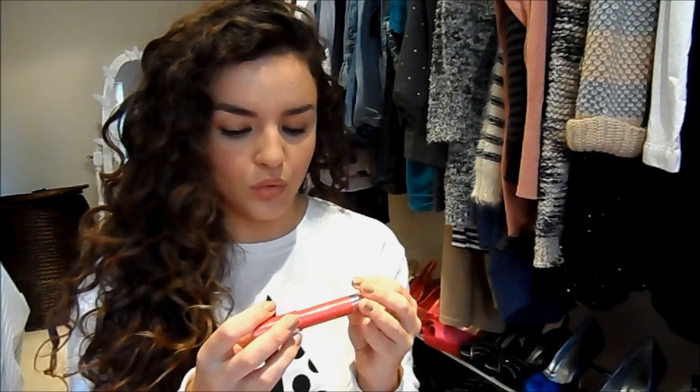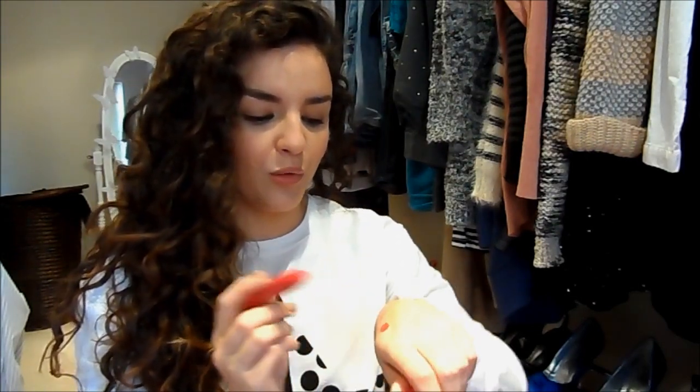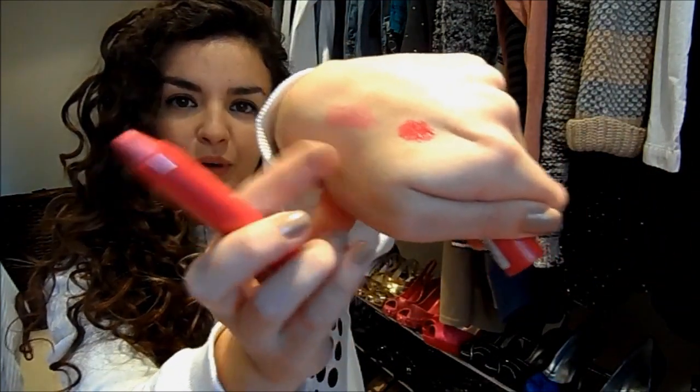I also bought one of their Power Pals, which are basically like their chubby sticks. I picked up the shade Broken Hearted, which is a pretty pinky autumnal shade — I just wanted a couple more of those types of colours. Really nice. I like how these sit on your lips and they're £3. I think they're really, really nice — a great budget product from MUA.